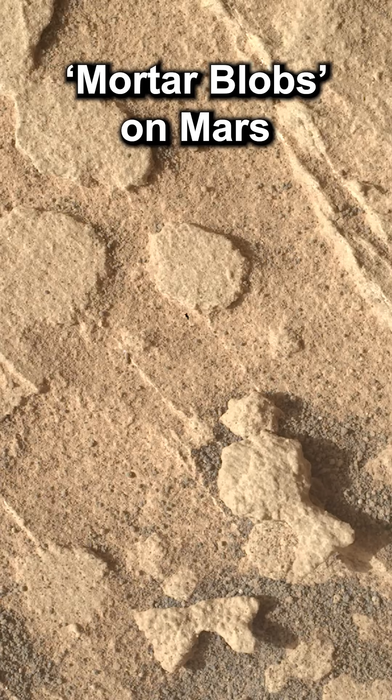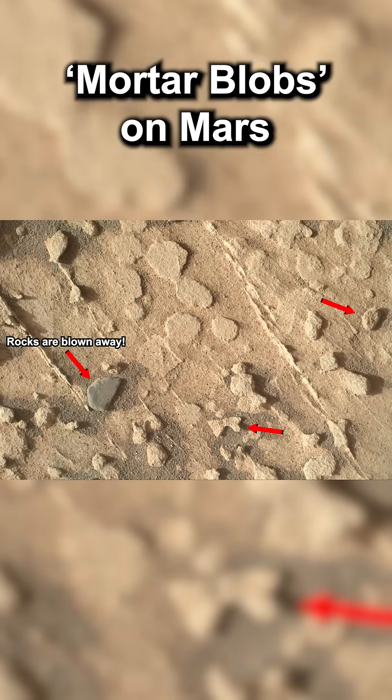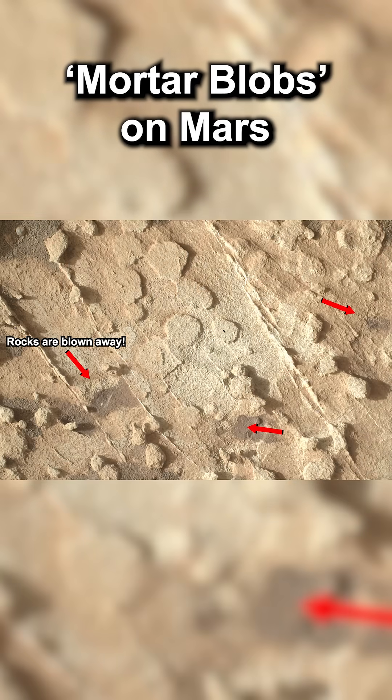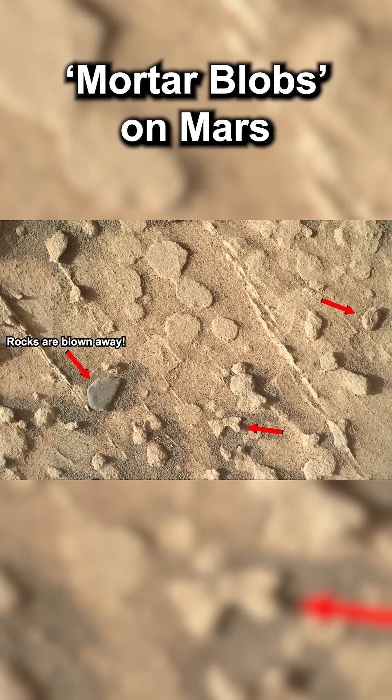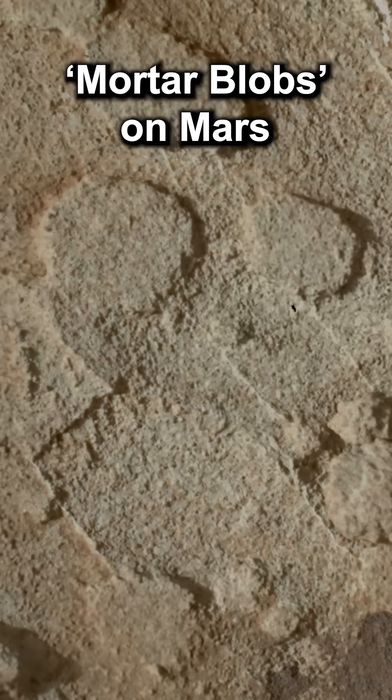The close-up images show that they are indeed flat blobs. Perseverance uses its gaseous dust removal tool to ensure the dust isn't hampering its view. It takes many images, which we combined into a sequence. This sequence shows how Watson focuses automatically on the target.